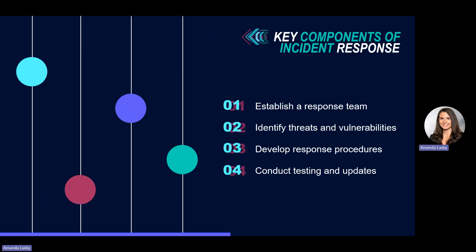Then develop a response procedure. We recommend creating a playbook with a clear set of instructions. When a cybersecurity incident happens, things can be hectic as you're trying to rapidly respond and remediate. Having that playbook, sharing it with your team, and training them on how to follow each step listed in the document can help immensely.